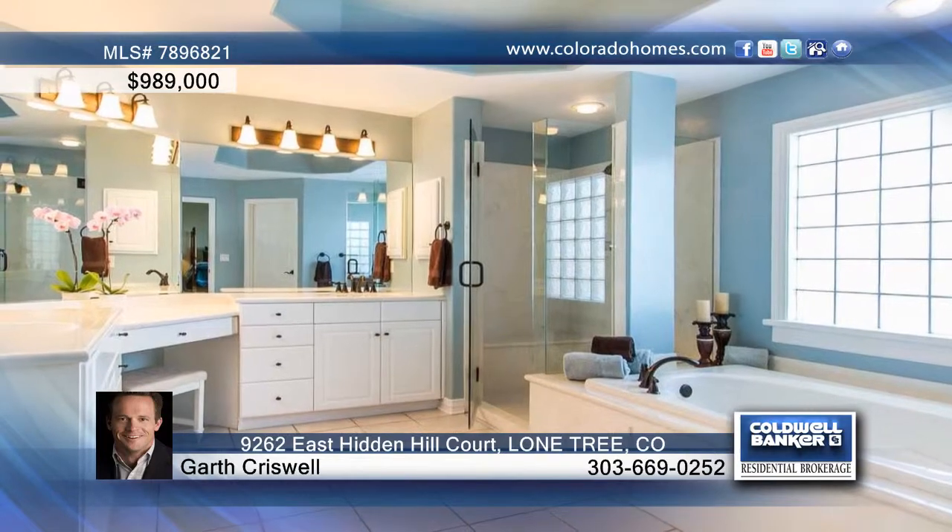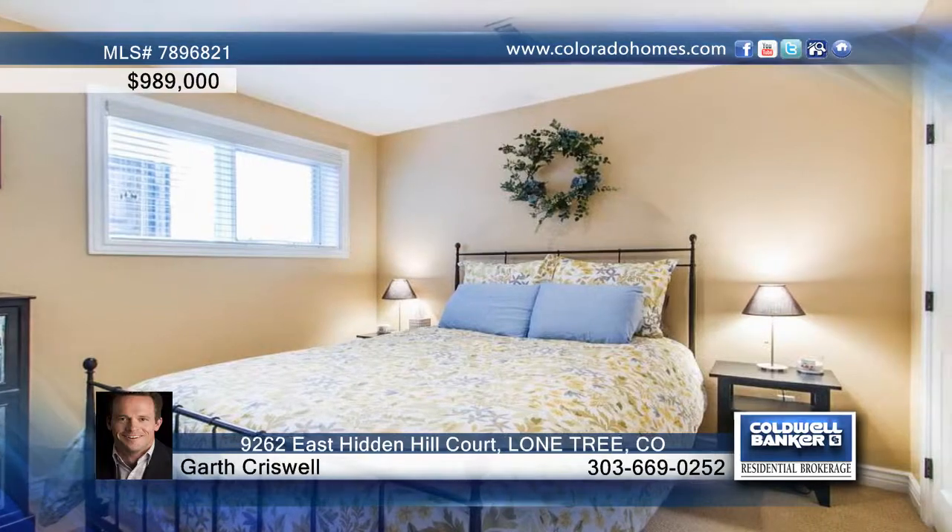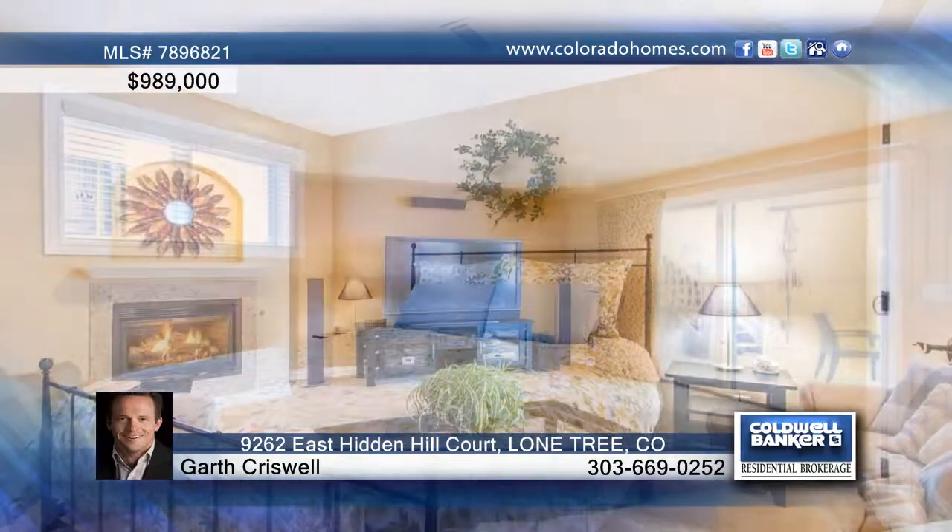The large master retreat shows off a fireplace and mountain views. There are also four additional bedrooms in the home, along with a total of five baths. The basement boasts a huge storage space as well.